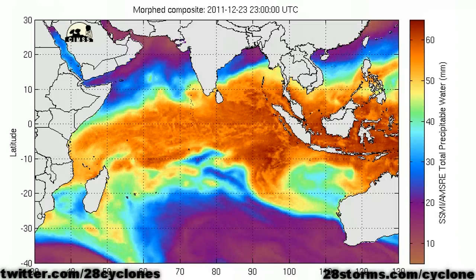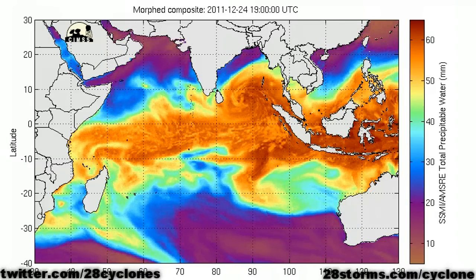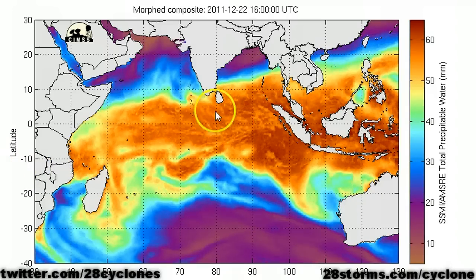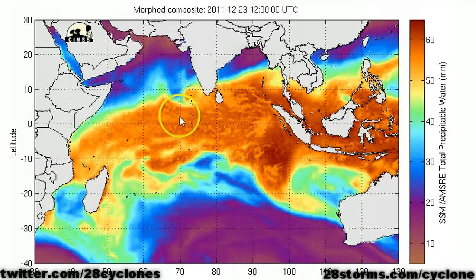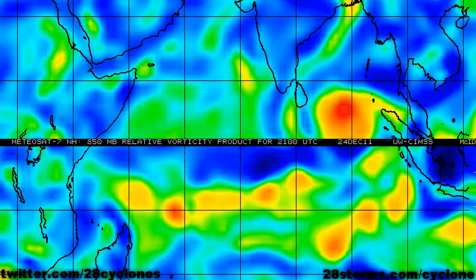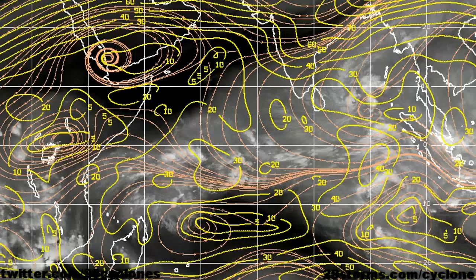Furthermore, despite the rather ragged appearance of this system on the latest infrared, as we turn to the precipitable water animation, we can see toward the tail end that the cyclonic vorticity just east of Sri Lanka is definitely on the increase. More evidence of further development stems from the latest low-level vorticity analysis, where we do notice that the vorticity maximum is strengthening east-southeast of Sri Lanka. The latest shear chart does confirm the southerly wind shear, and that is why we're not seeing rapid development.